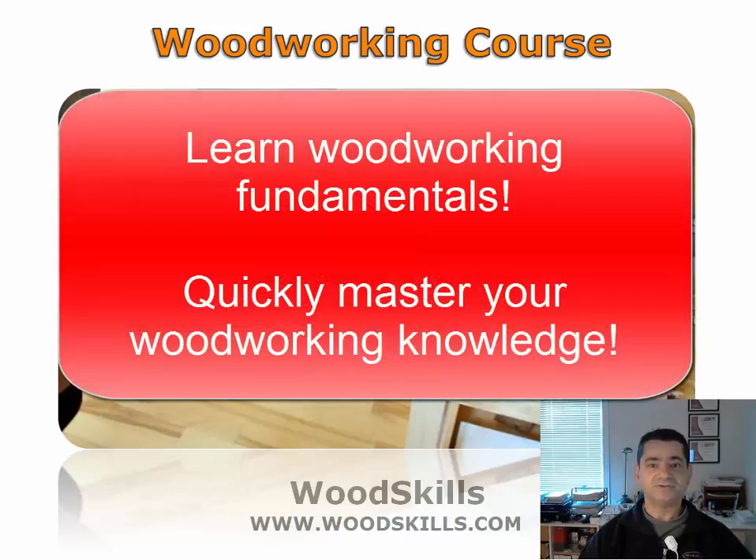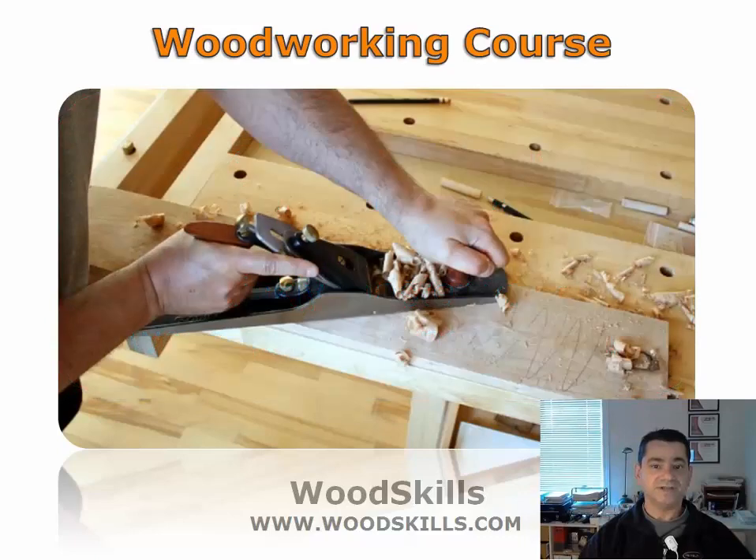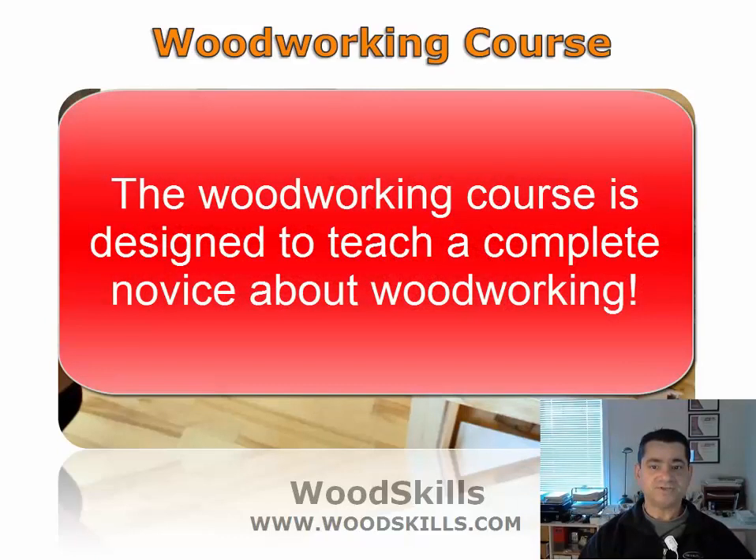Understanding woodworking fundamentals will save you time and frustration. Far too often people begin woodworking never having learned the fundamentals, only to end up getting frustrated instead. This course will answer many of your questions and you will be confident in your woodworking knowledge after completion.